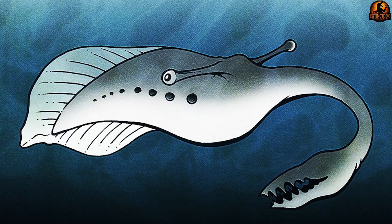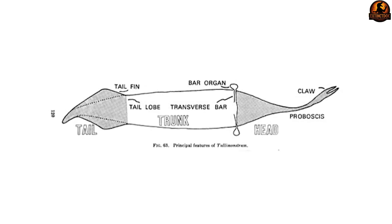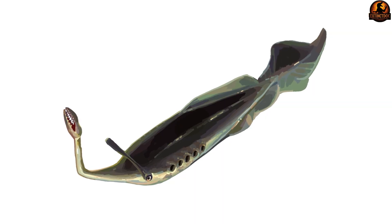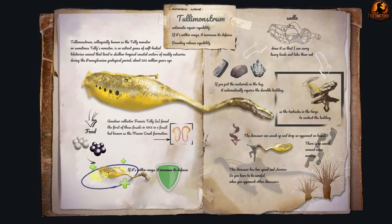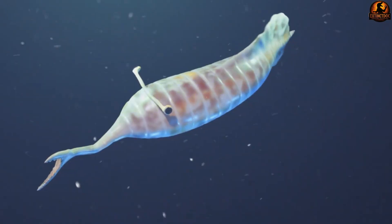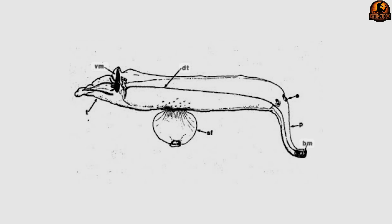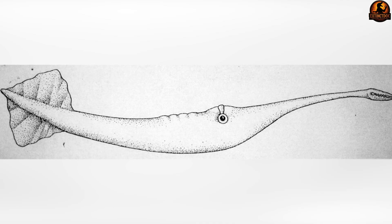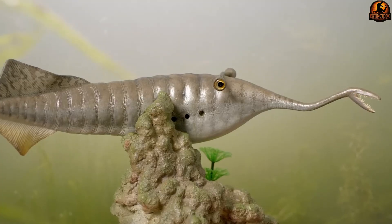Understanding why this fossil was so revolutionary requires examining exactly what made its anatomy so impossible to categorize. Imagine trying to classify an animal assembled from spare parts of creatures that lived in completely different environments. The soft elongated body suggested a mollusk, like a slug or squid — creatures that typically lack hard internal structures. Yet the pronounced tail fin indicated a swimming vertebrate. Most confusing were those stalked eyes, which resembled the visual apparatus found in certain arthropods like crabs or lobsters. No single animal group possessed this particular combination of characteristics.